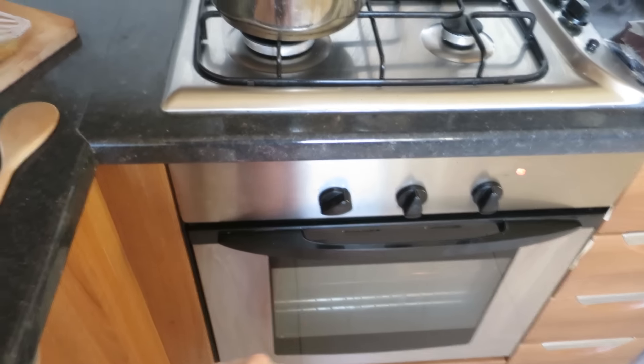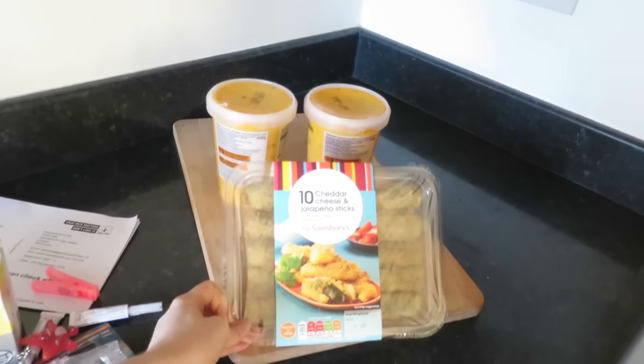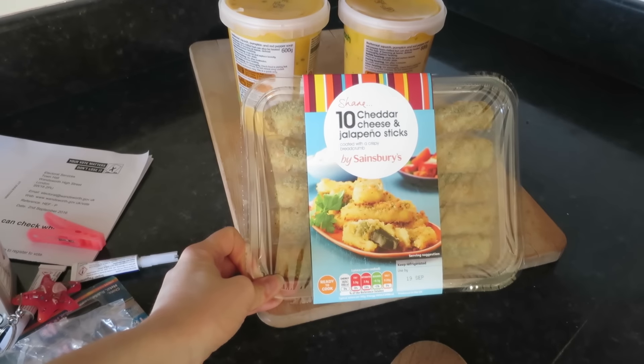Having a super simple dinner tonight. I'm making us some soup. There's some garlic bread in the oven — the oven is nice and clean so I don't want to mess it up too much. I also found these cheddar and jalapeño sticks, so that's going to happen.